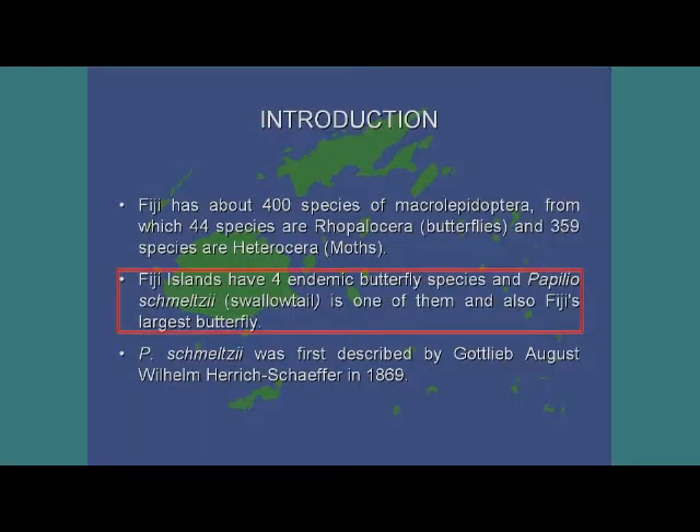Papilio mealzi, the subject of today's presentation, is the only papilionid butterfly in the Fiji Islands and one of the four butterflies known only from Fiji Islands. In 1975, Robinson recorded 44 butterflies from Fiji Islands, including Papilio mealzi.